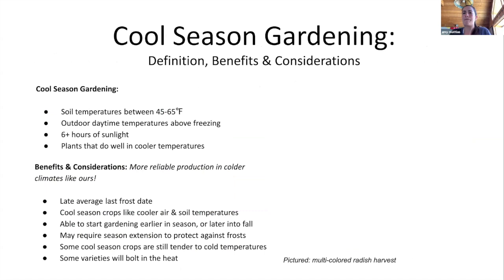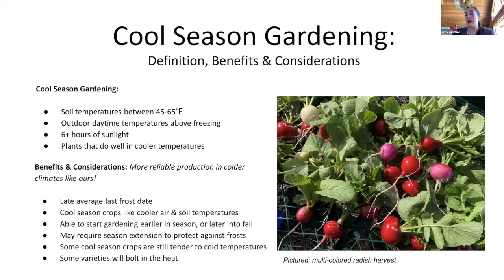Cool season gardening is really about soil temperature. We have frost that can come all year long — the last frost is around June 1st, but we can get things planted now. We have a lot of sunlight available, and outdoor day temperatures are above freezing most days. If it goes below freezing for a long period, you won't get beautiful radishes because they will freeze, but you can protect them. We really like cool season gardening because if we were only warm season gardening, it would be a really short season with limited success growing tomatoes, squash, and peppers.